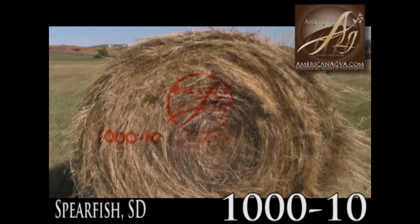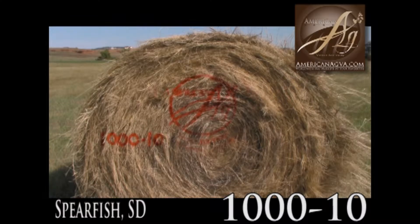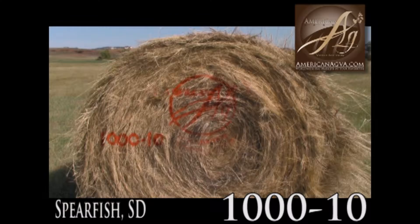American Ag Video Auction. This is grass hay, lot 1000-10. We're right about a mile from Beulah, Wyoming, right off the interstate here. Good access for trucks, good and close to I-90 right here.